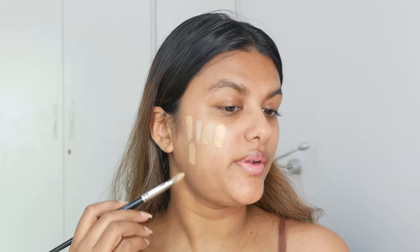The Maybelline Fit Me Foundation has a nice warm undertone giving a very sun-kissed glow, and it has a non-powdery matte finish on the skin. If you have oily or combination skin, this foundation is perfect for you.